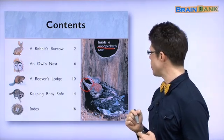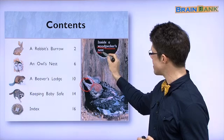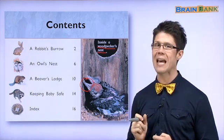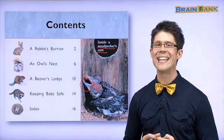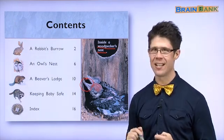And a woodpecker's home is called a nest. Say it after me: Nest. Nice. Let's continue.